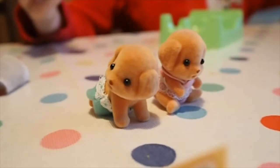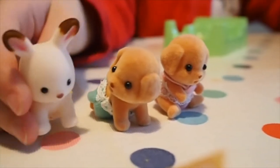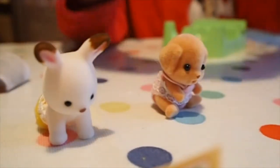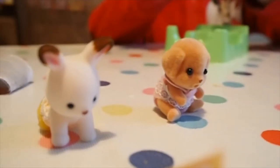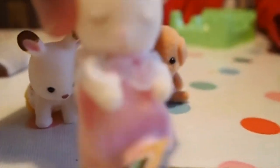Oh these two are adorable. This is your other set you just opened, from a different set — it is a bunny. And I'm going to twist this dog's head round so he can see you.